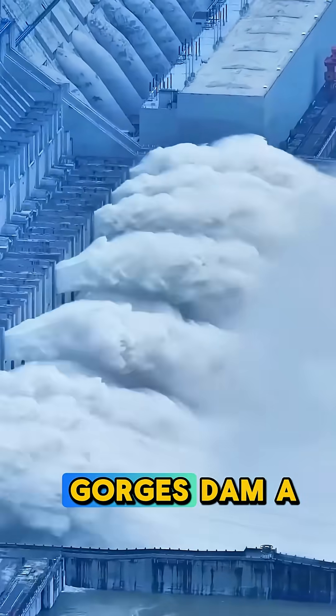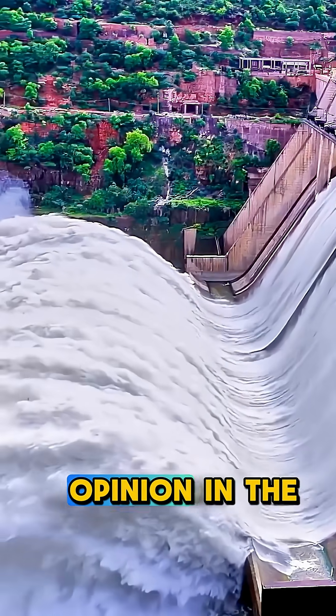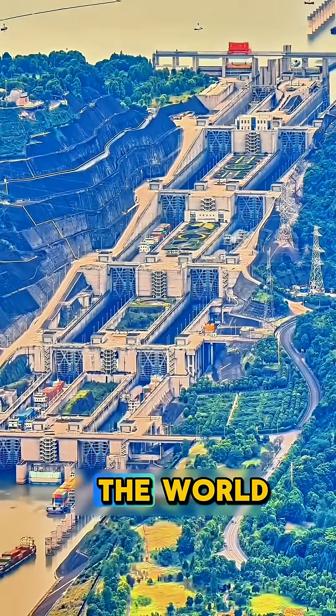So, is the Three Gorges Dam a hero of clean energy or a giant mistake? What do you think? Was it worth it? Drop your opinion in the comments, and don't forget to follow the Invention Lab for more megatech stories from around the world.